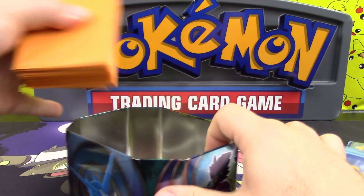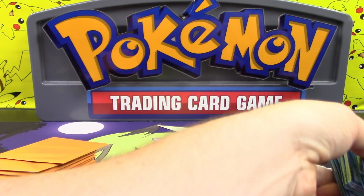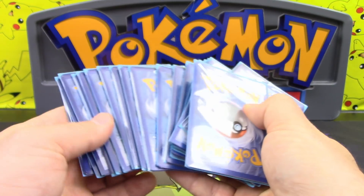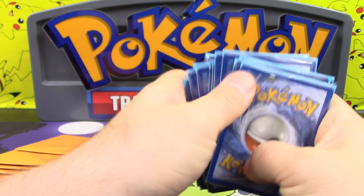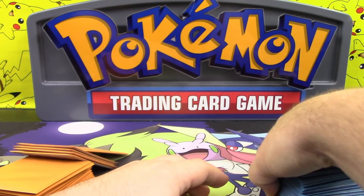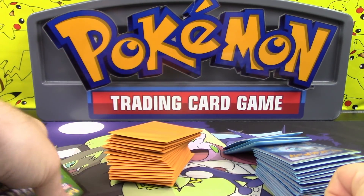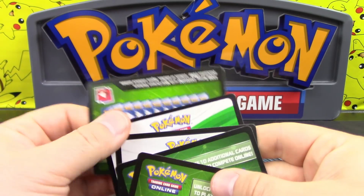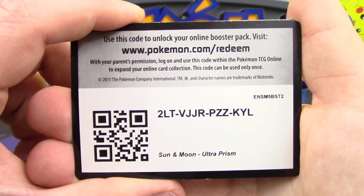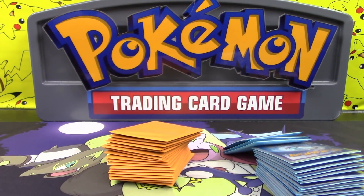It looks like you get quite a few cards in here. I'm not sure what the price of these is because this just appeared, so you'll have to check it out for yourself. We got five code cards as well - he said to do whatever we want with these, so we'll give you one. There's a Sun and Moon Ultra Prism code. If you get something cool, let us know in the comment section.